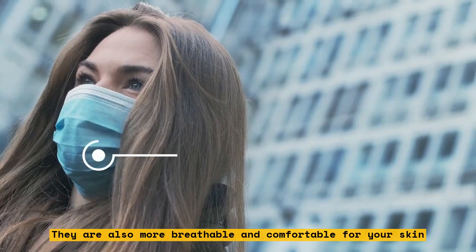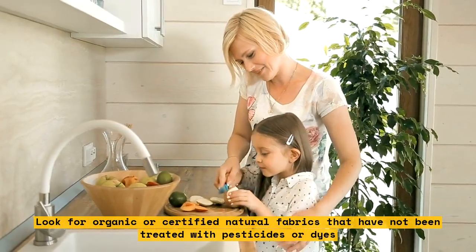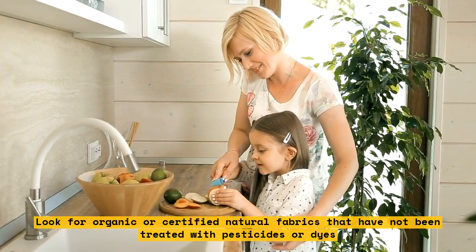They are also more breathable and comfortable for your skin. Look for organic or certified natural fabrics that have not been treated with pesticides or dyes.